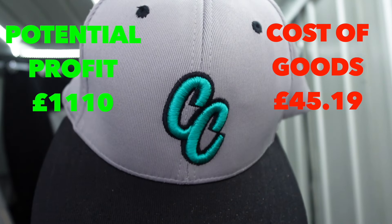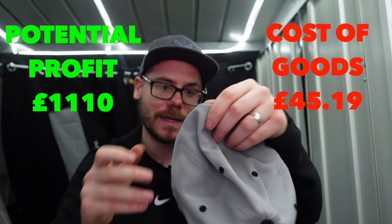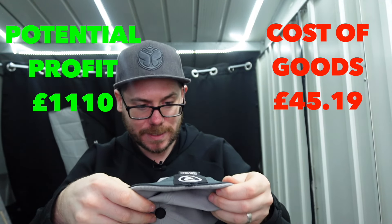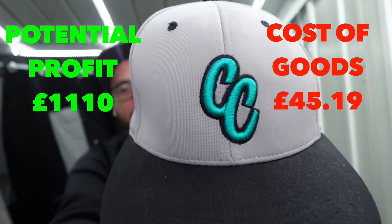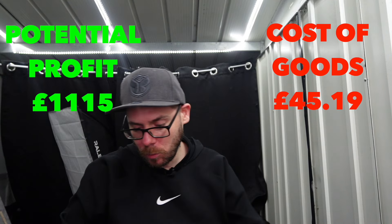CC - again, this might be American. I don't know what it is. This looks a lot more modern though. I don't have a clue what CC is, to be honest with you. No tag inside. Let me know if you know what that is - if that's a sports team or what.